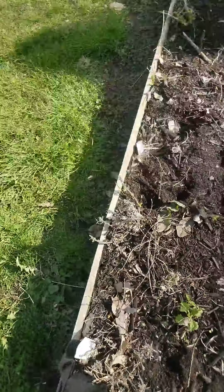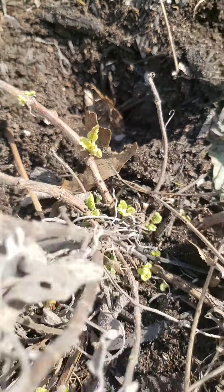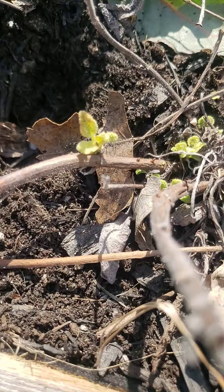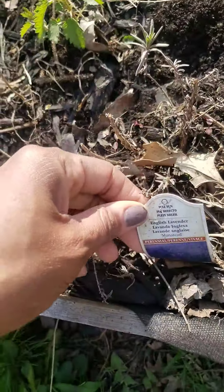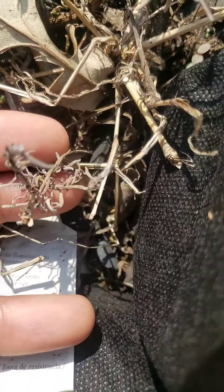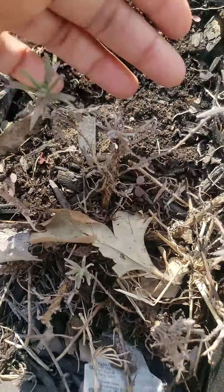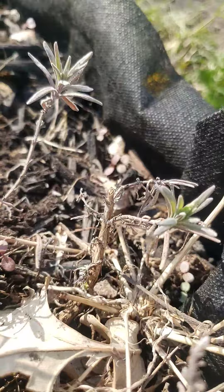Look at that — lavender! Some lavender that wants to grow back. Look at what it was — it died and then it came back to life. This is my lavender. You see the dead leaves, but then look here — it's coming back to life. It's beautiful. So this is just the beginning prep work to get this back to work.